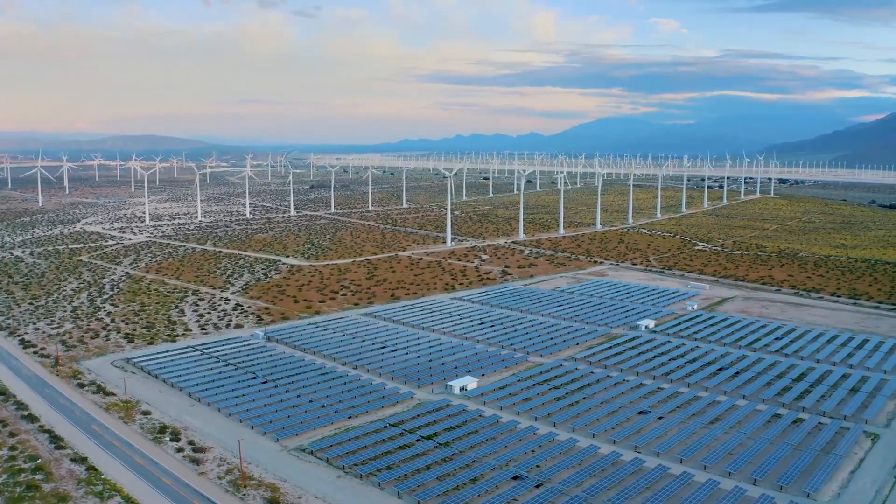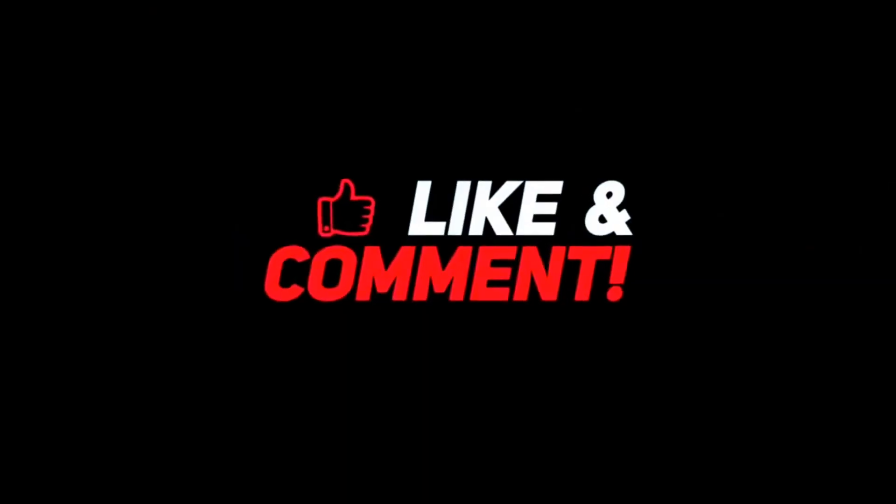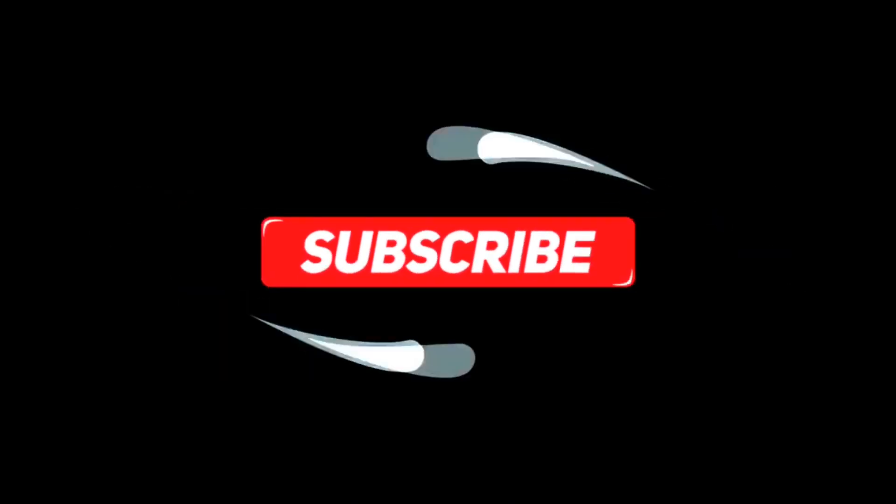If you found this deep dive into the future of green hydrogen insightful, take a second to hit that like button — it helps more than you know. Subscribe for more breakdowns of the biggest energy shifts shaping our world, from deserts turning into powerhouses to oil giants reinventing themselves as clean tech pioneers. And share this video with someone who still thinks the future of energy is all about batteries and EVs.